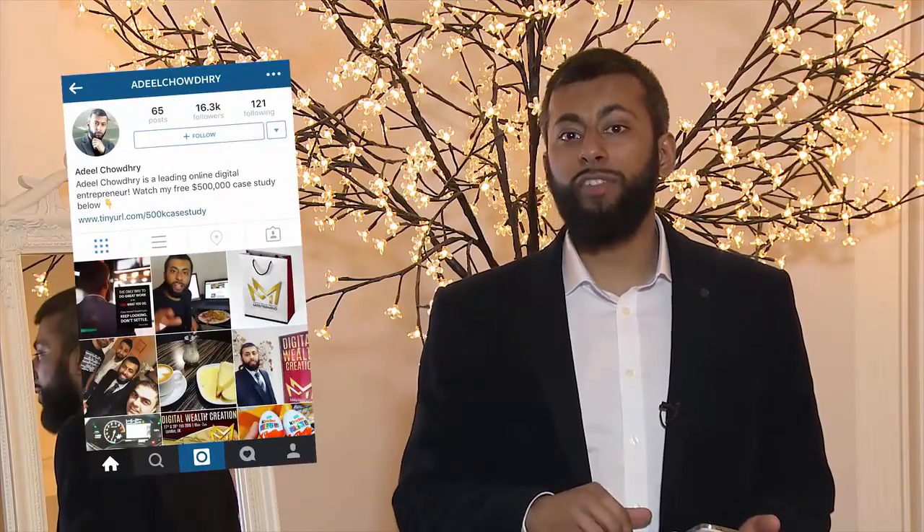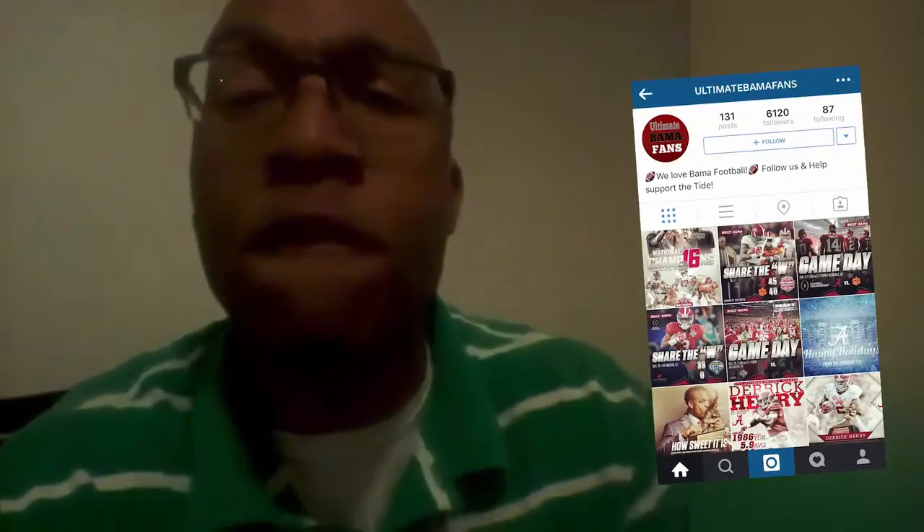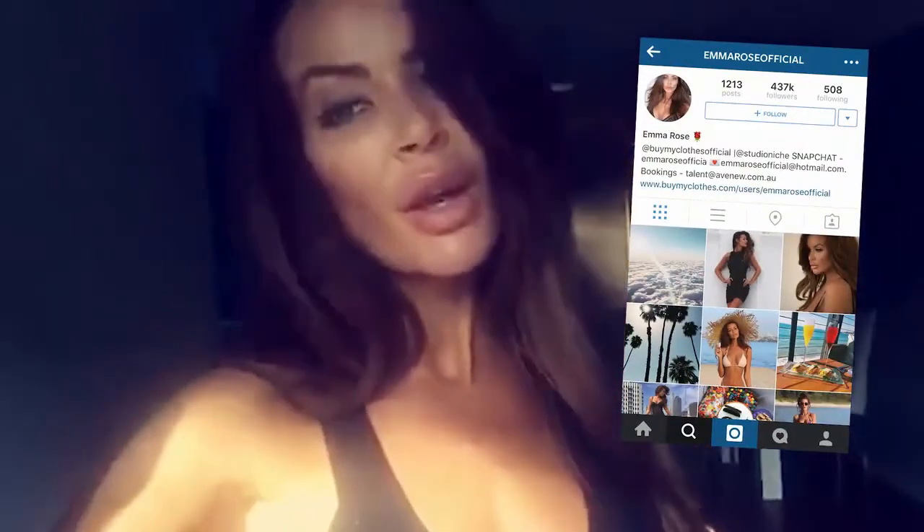I've got over 15,000 followers. Instamate had my football fan page grow to over 6,000 followers in just a few weeks. Instamate gave me instant results by growing my fan pages over 10,000 followers a week. My Instagram account is just about to hit half a million followers, all thanks to Instamate. The software is absolutely amazing. If you're wanting to make money online, use Instamate.